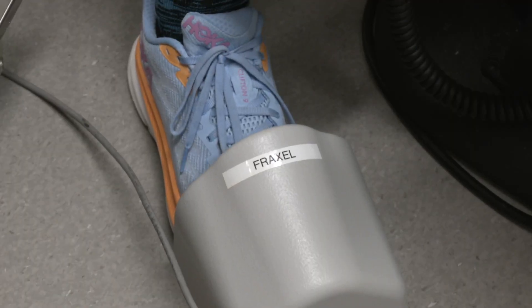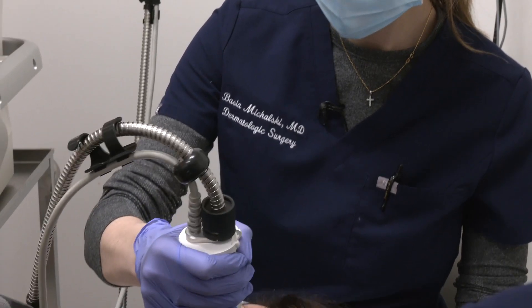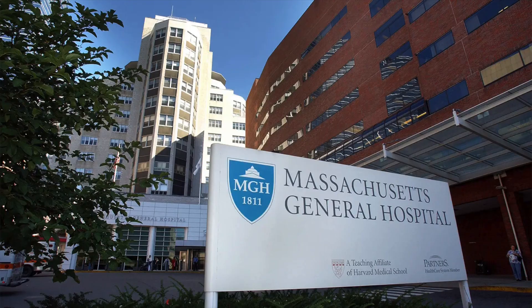Dr. Michalski says the laser has added benefits. It's already been studied for treatment of precancers, and it does treat precancers as well. The next step was a study out of Mass General Hospital, published in 2023, by one of the laser experts in the country.